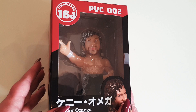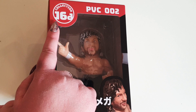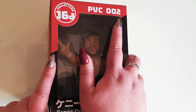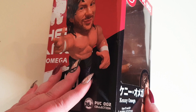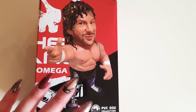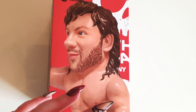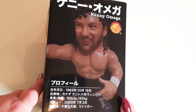Hello everyone, so today I'm going to be unboxing this, which is something I've had for a while but have never actually taken out of the box. It is the — I don't know what this brand is — Collection 16D PVC 002 Kenny Omega, ages 15 and up vinyl figure. These are like Funko Pops but on drugs — they're really, really weird things. They have a lot of similarities to the actual people, but they are completely just the wrong shape.